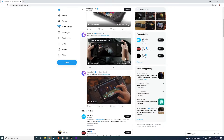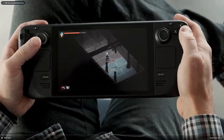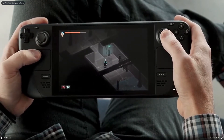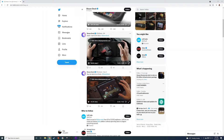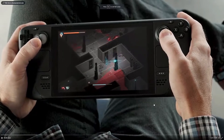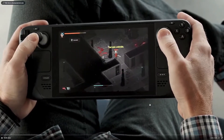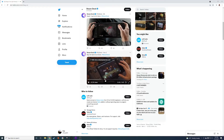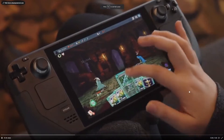Hey, what's up guys, back with another video. There are just a few more games that came out showing off what they can do on the Steam Deck. This game is called Death Trash — it's running on Steam Deck, looks like an indie game, and it's running well.